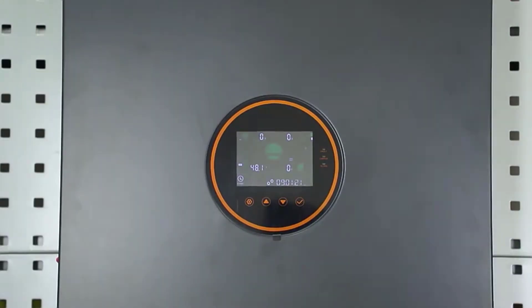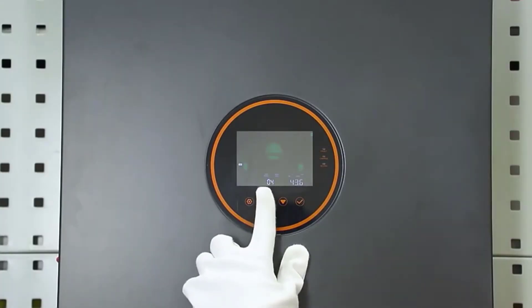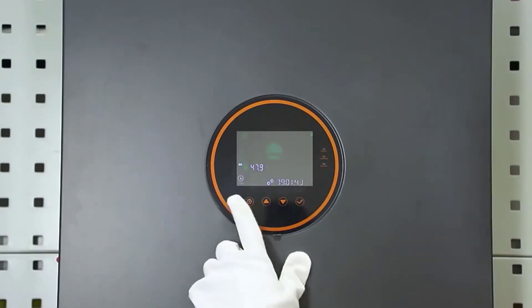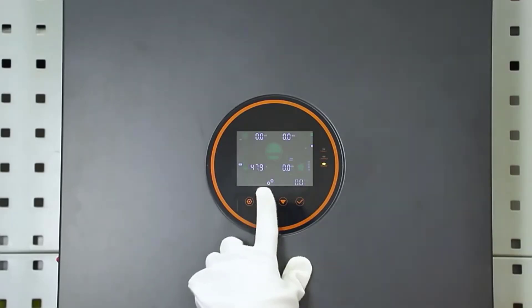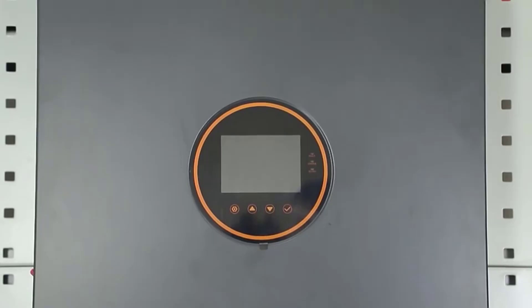Whether you need power for your home, office, or off-grid system, these inverters have you covered. Each product combines advanced technology with smart energy management. Product links are in the description — don't forget to check them out.